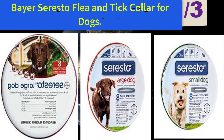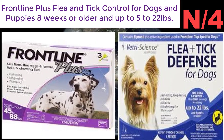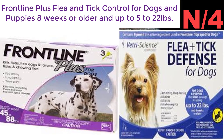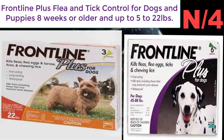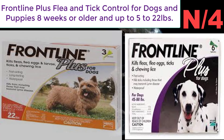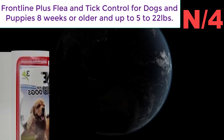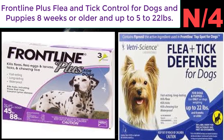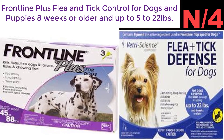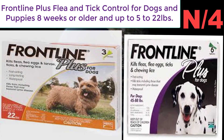Number four: Frontline Plus Flea and Tick Control for dogs and puppies eight weeks or older, up to 5 to 22 pounds. This medicated ointment kills 98 to 100 percent of fleas, eggs, larvae, and ticks. The package contains three applications for three months of protection. Waterproof — works after swims or baths. Do not use on animals other than dogs. Apply ointment between the dog's shoulder blades and keep out of reach of children.